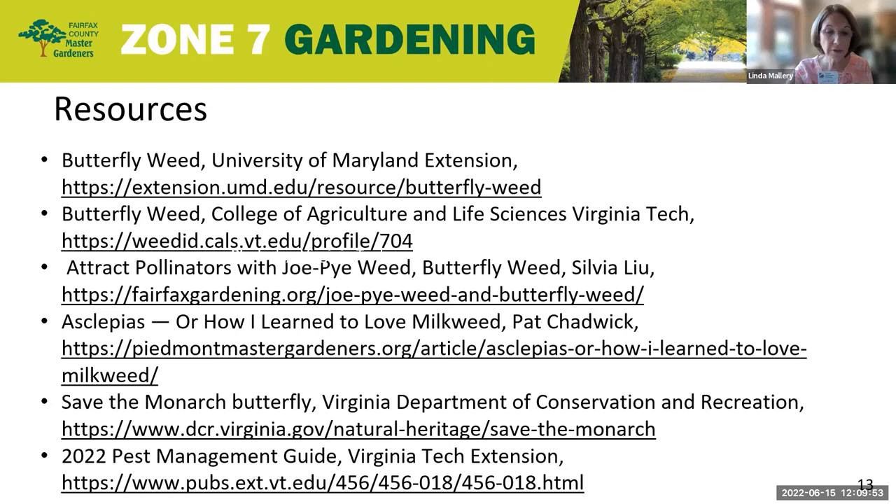Thank you, Illy. What a great plant to attract monarch butterflies and other butterflies to your pollinator garden. I didn't realize that you needed like 12 of them to really attract the monarchs, but hopefully I have enough of other things planted in my pollinating garden to attract them.